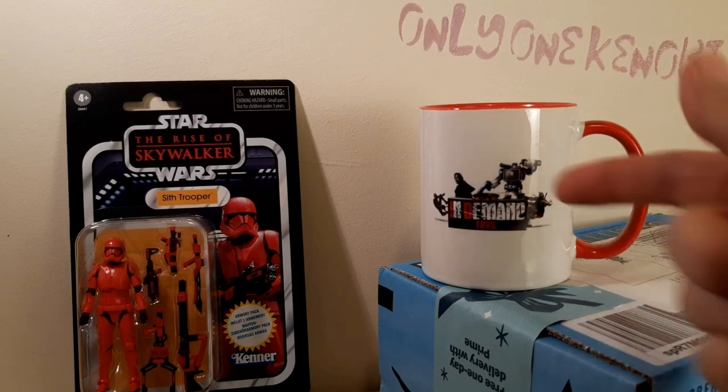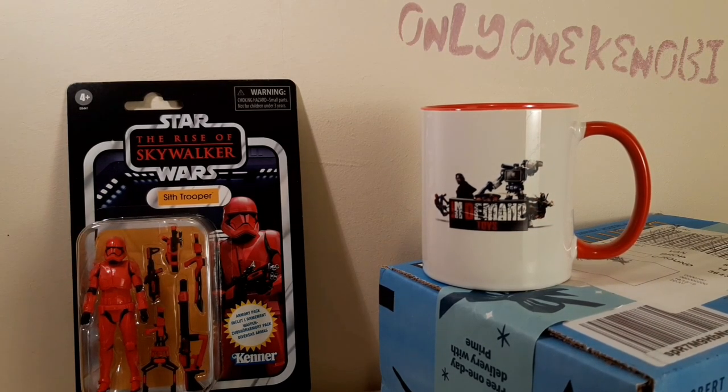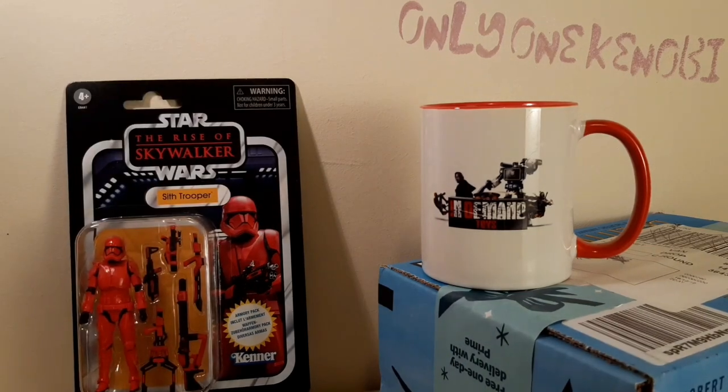Courtesy of Inderman Toys, finally, I have a mint condition Sith Trooper. I have the pick of all the other ones — I've got three altogether now. One of them I'm sending back, actually. Probably this one, with that god-awful crease. I have been at my wits' end with this product.